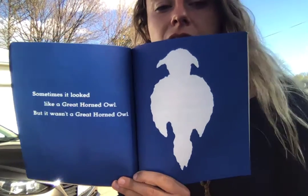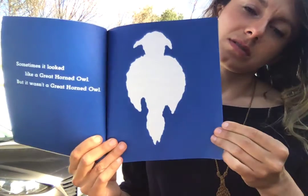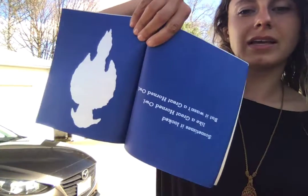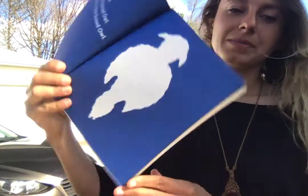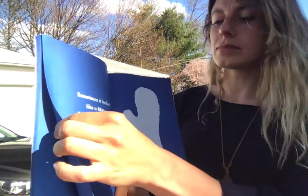Sometimes it looked like a great horned owl. I wonder if I turn it this way — what does it look like? Maybe a candle? But guess what? It was a great horned owl. No, I'm joking — it's not. It wasn't a great horned owl. Sometimes it looked like a mitten, but it wasn't a mitten.